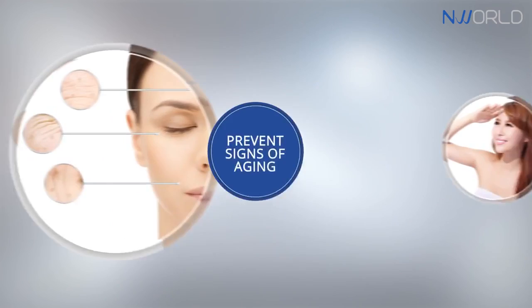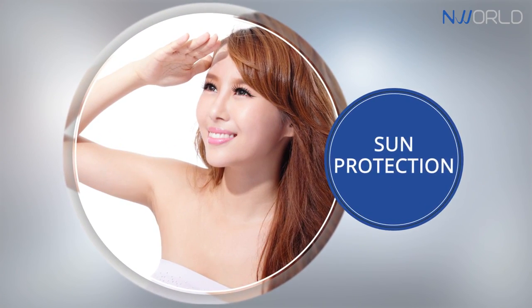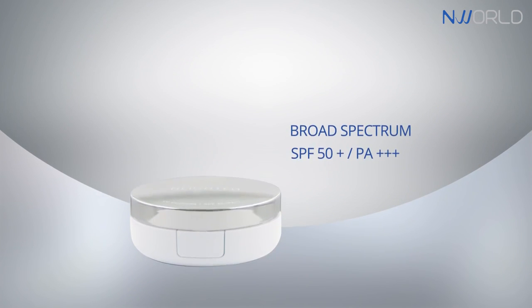It helps lighten the skin, help prevent the signs of aging, and serves as sun protection against harmful UVA and UVB rays through its broad-spectral SPF 50.